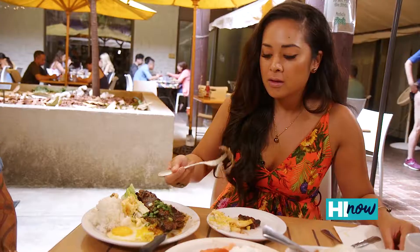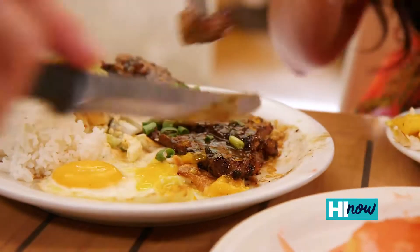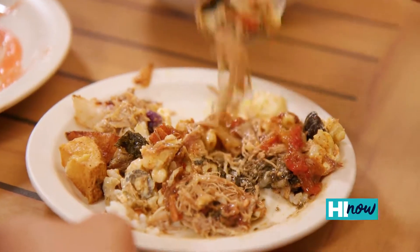The short ribs — your mom had it on point with that sauce. Oh my gosh, that's a lot of food! The beef stew really adds the saucy part to the Locomoco.